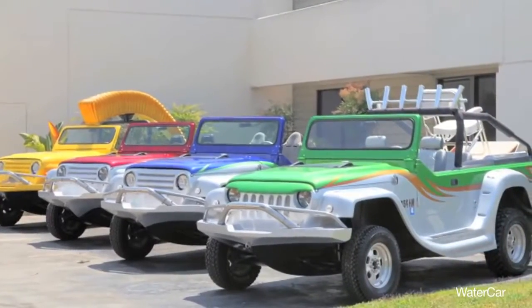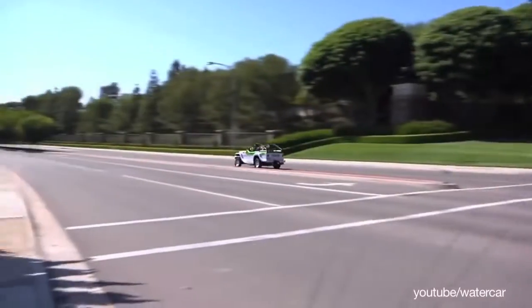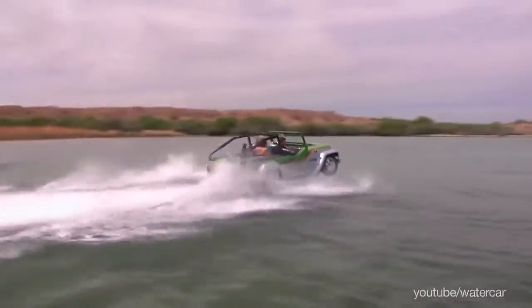With a jet boat drive, retracting wheels, and a fiberglass hull, the Panther is nothing short of awesome. It is capable of reaching speeds over 80 miles per hour on the road, but most notably, it can hit about 45 miles per hour on top of the water.